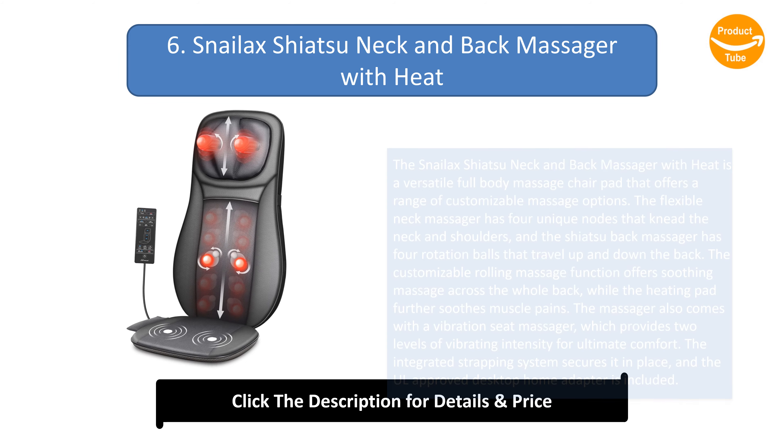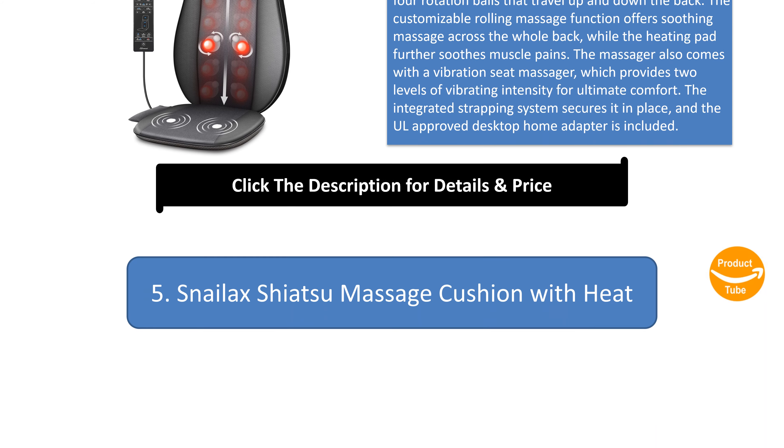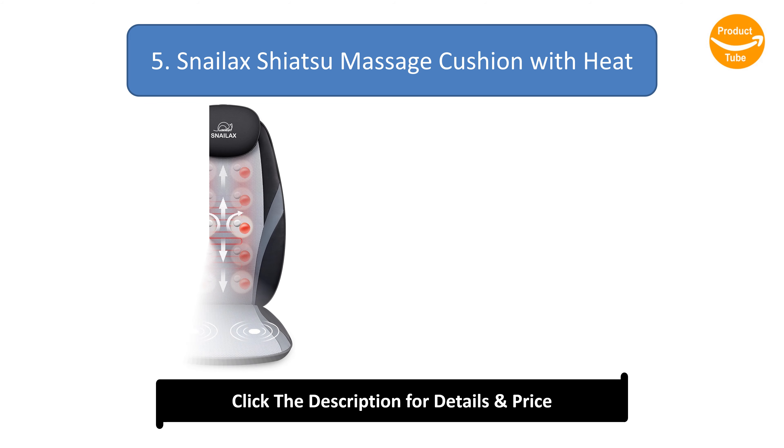Number 6: Snailax Shiatsu Neck and Back Massager with Heat. This versatile full-body massage chair pad offers customizable massage options. The flexible neck massager has four unique nodes that knead the neck and shoulders, while the shiatsu back massager has four rotation balls that travel up and down the back. The customizable rolling massage function soothes the whole back, and the heating pad further relieves muscle pain. It also features a vibration seat massager with two levels of intensity. An integrated strapping system secures it in place, and an AC desktop home adapter is included.